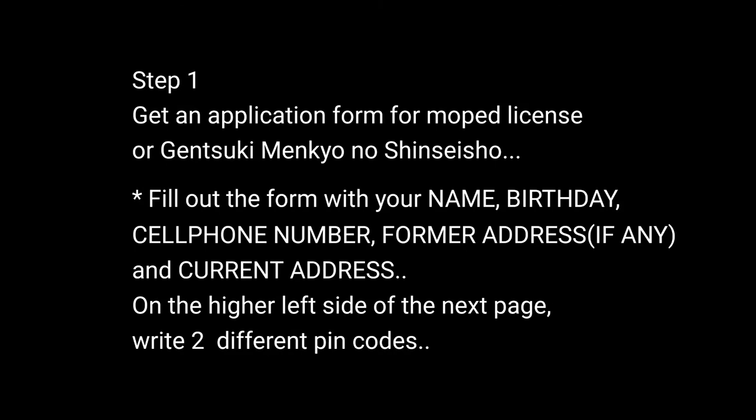Step 1: Get your application form. You can get your application form at the cashier after paying the fee. Don't forget to fill out all the necessary information such as your name, birthday, cell phone number, and address. Also, do not forget to paste your photo on top.